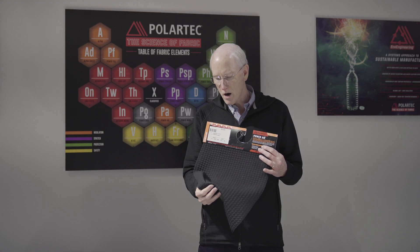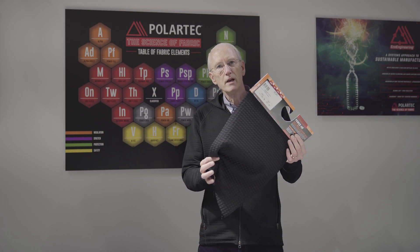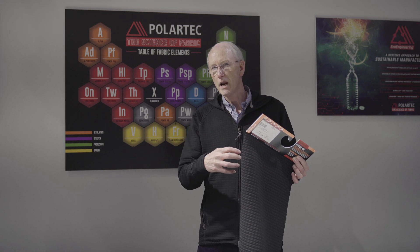In Power Air, we have created it in such a way that there's air space — there's voids within the material. It's entrapped air, and this provides the insulation of the fabric. It's a very unique construction.